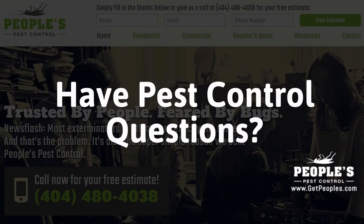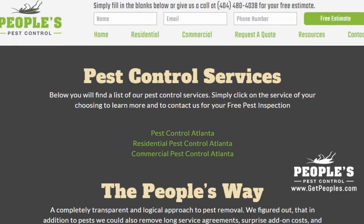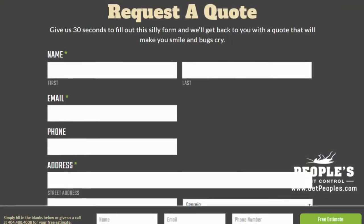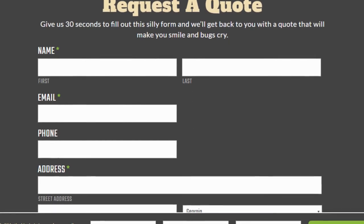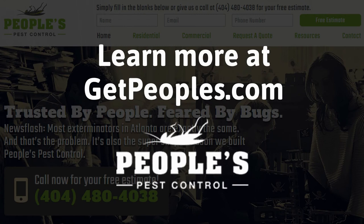Do you have pest control questions? No problem. On our website, you can find tons of answers, customer testimonials, service areas, our contact information, and details about our residential and commercial pest control services. After visiting us online, email or call us directly, and we will be happy to answer any pest control questions you might have. Learn more about why People's is the ideal company for all of your pest control needs on our website at GetPeoples.com.